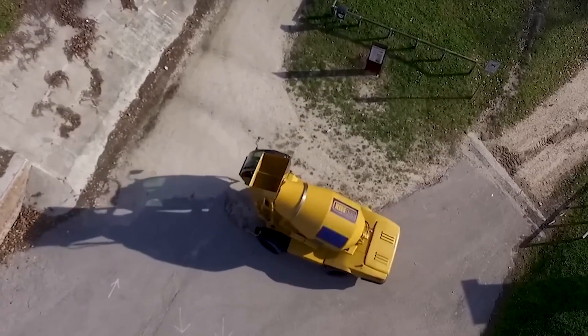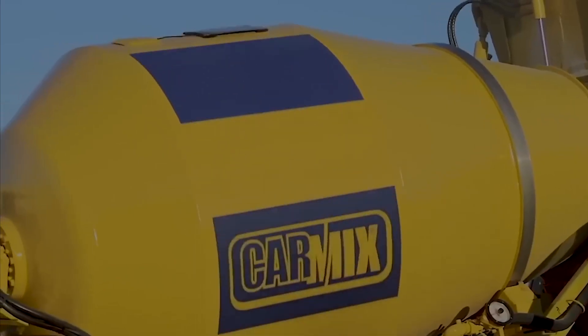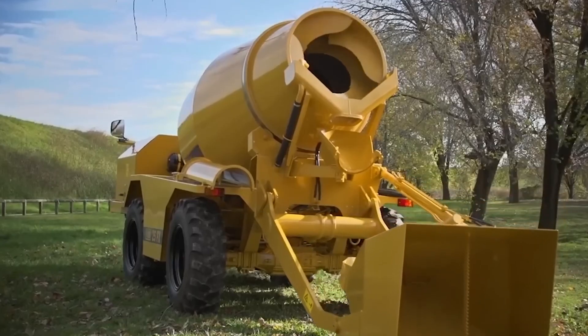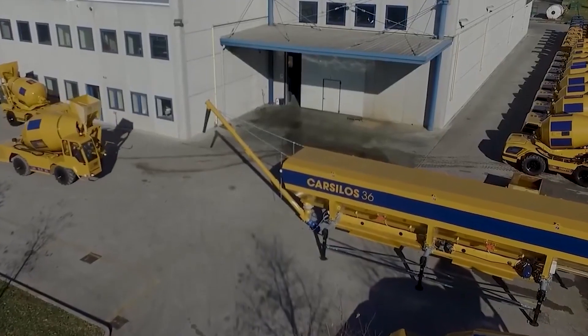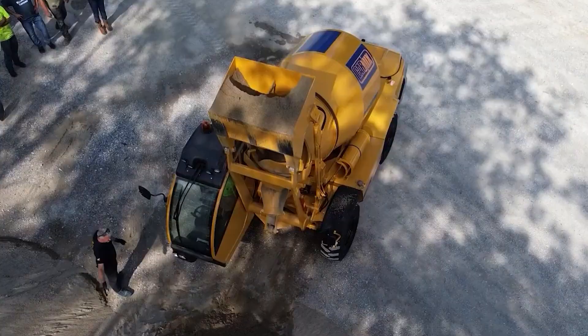On mountain bends or other difficult terrain, large concrete mixers cannot overcome inclines, while the compact and maneuverable CarMix 3500 easily handles the task and can approach the construction site directly. Per cycle, the machine can unload up to 3.5 cubic meters of concrete.